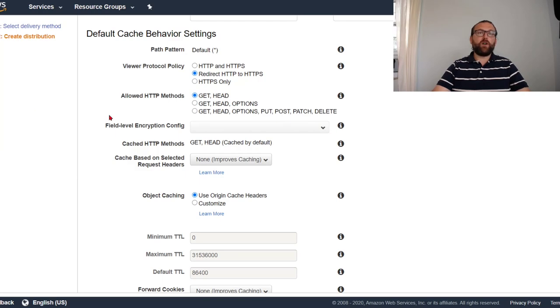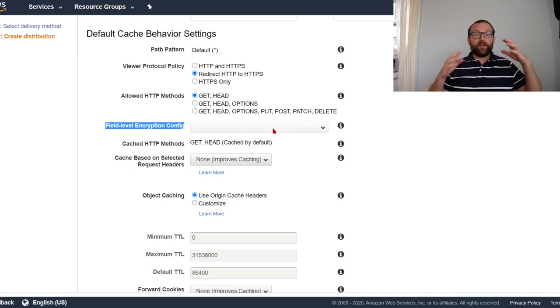Field level encryption is optional. What it allows is decrypting HTTPS at CloudFront, then encrypting just the specific fields going to the server — for example, if you collect credit card payments, you decrypt the whole HTTPS at the edge and then only encrypt the credit card fields going to the server. It's more efficient because it avoids expensive full TLS decryption on the origin CPU.